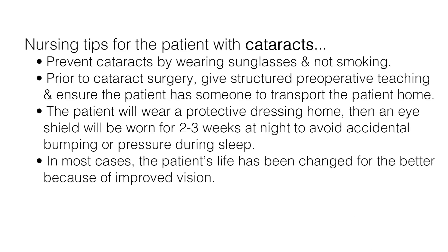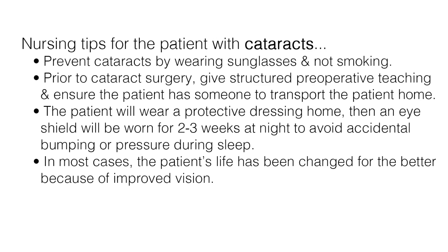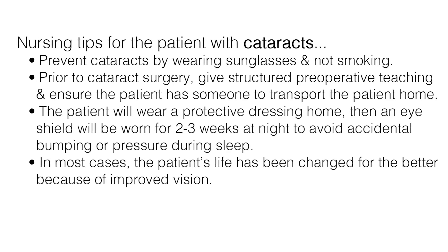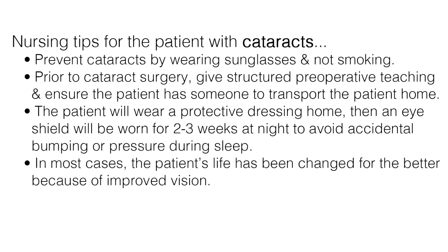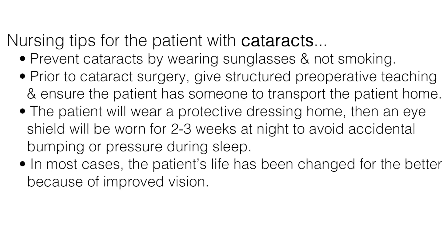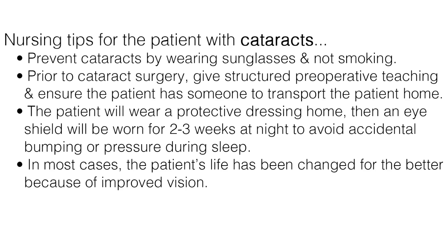Here are some nursing tips for a patient with cataracts. Prevent cataracts by wearing sunglasses and not smoking. Prior to cataract surgery, give structured preoperative teaching and ensure the patient has someone to transport them home. The patient will wear a protective dressing home, then an eye shield will be worn for 2 to 3 weeks at night to avoid accidental bumping or pressure during sleep. In most cases, the patient's life has been changed for the better because of improved vision.